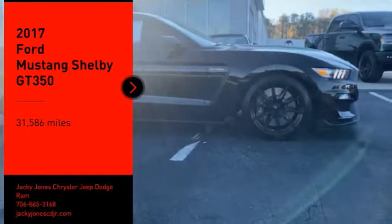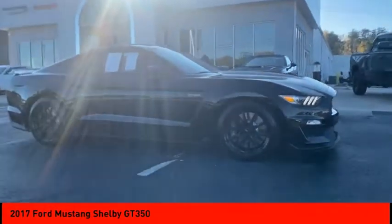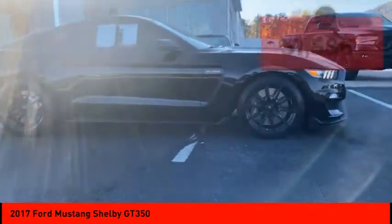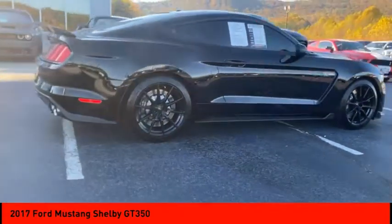Make a great choice today with the 2017 Mustang. The Mustang is race-worthy and ready for the track. This vehicle has less than 35,000 miles. Here are some of this vehicle's great options.